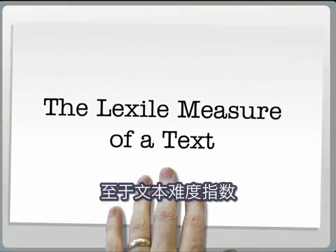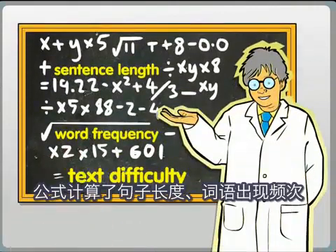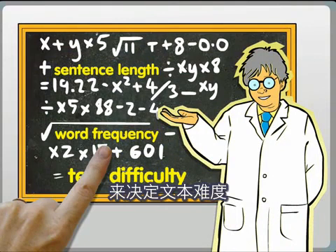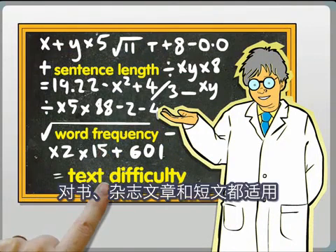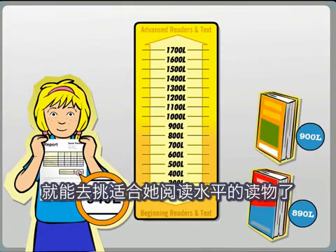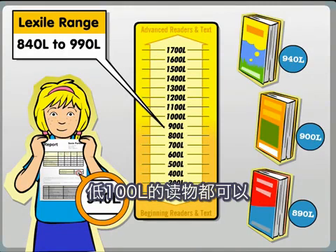As for the difficulty of a text, this is calculated using a proprietary Lexile equation. The equation uses sentence length and word frequency to determine the Lexile measure of the text, whether it be a book, a magazine article, or a single passage. When you know Susie's Lexile measure, you can use it to connect her with books in her Lexile range — about 50 Lexile above and 100 Lexile below her Lexile measure.